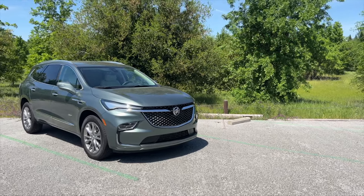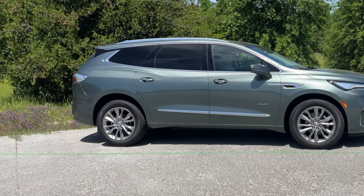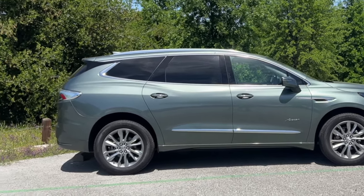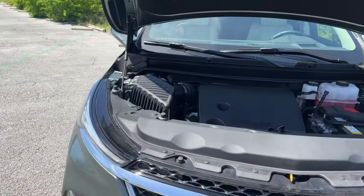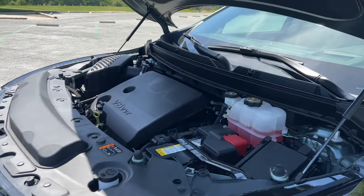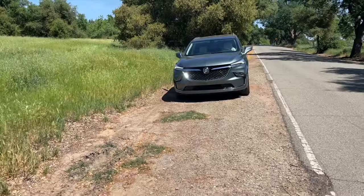Front wheel drive is standard for the Enclave, but there is an optional all-wheel drive you can select. Fuel capacity is different between the two: front wheel drive comes with a 19.4-gallon tank, and the all-wheel drive version has a 21.7-gallon tank, so you get a bit more range. This is GM's 3.6-liter V6 putting out 310 horsepower, tied to a nine-speed automatic transmission. You can also tell if it's an all-wheel drive model by looking at the rear badging.